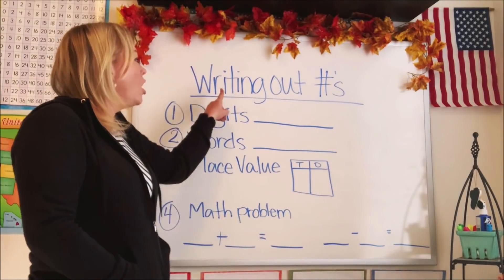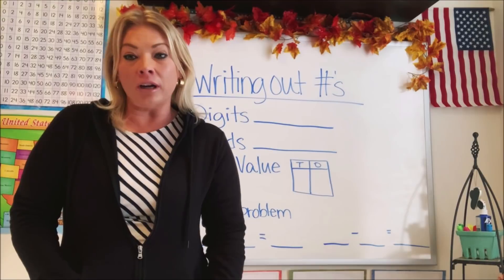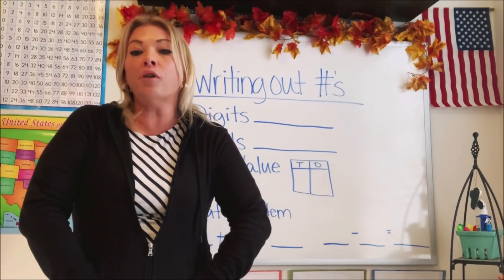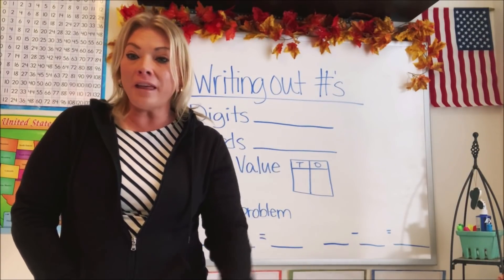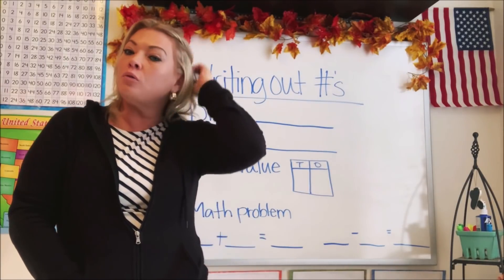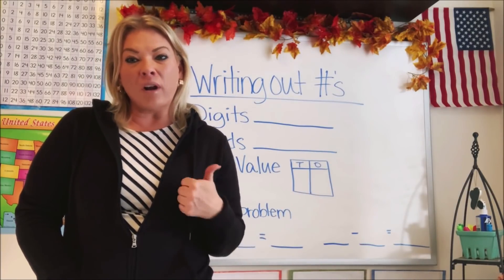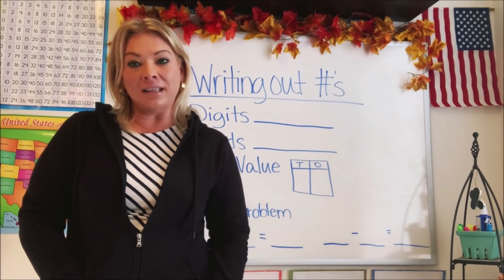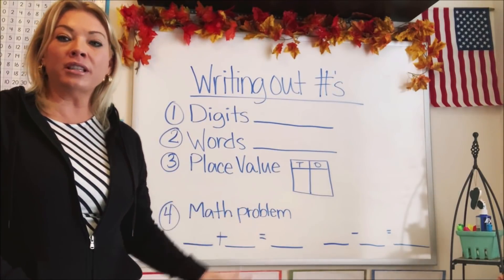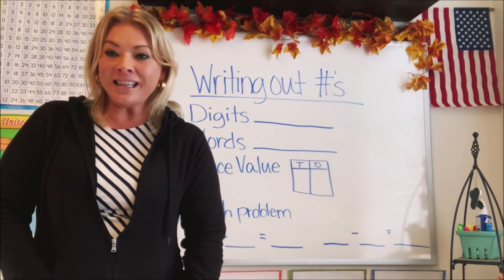Today we're going to talk about writing out a number. There's lots of ways that you can express or say a number, and we're going to go over those different ways. By practicing this, it helps you identify numbers quicker, learn your numbers faster, which helps you become a better test taker, do your assignments better, and get more 100% and A pluses. So practicing your numbers is really helpful and important. Let's get started.